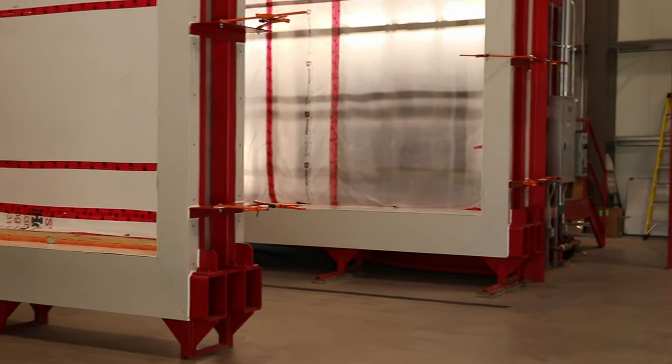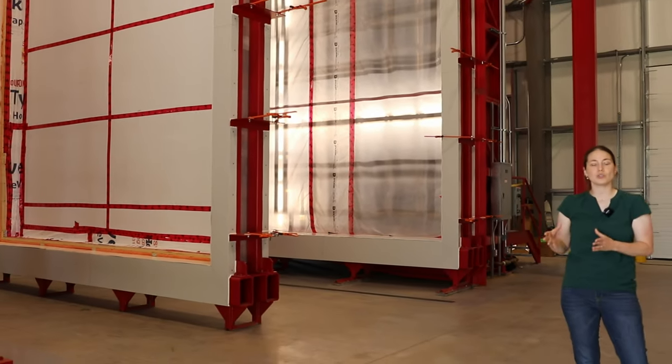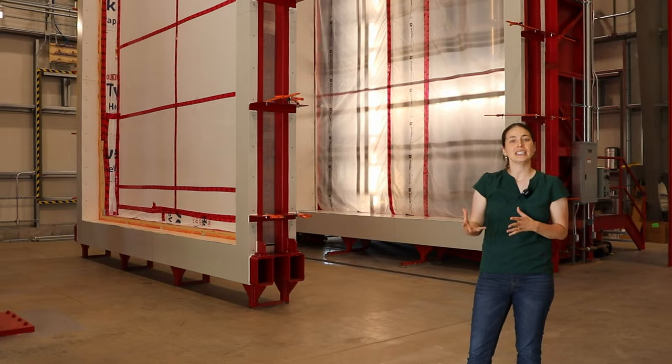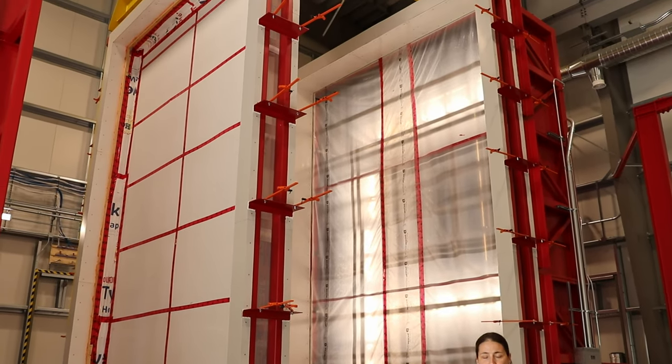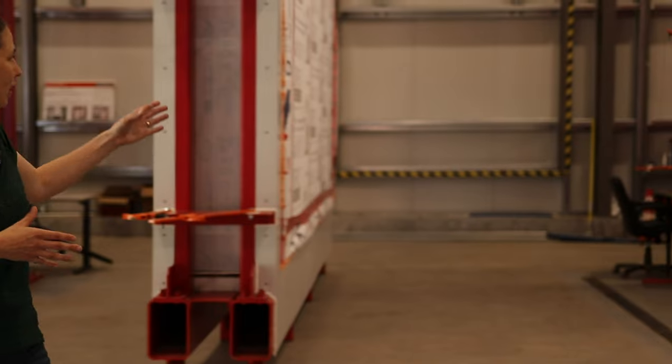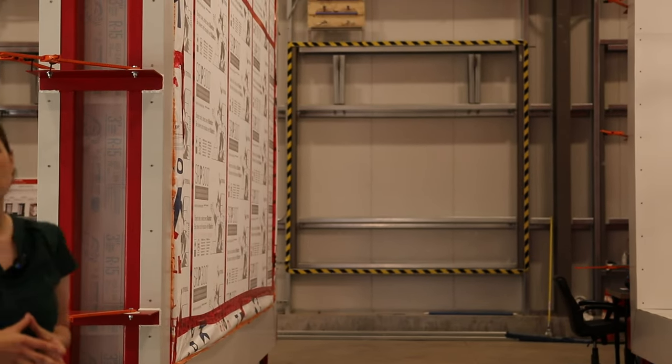Another part of our lab is a pressurized spray rack, which is over my right shoulder. This pressurized spray rack is also two stories high, just like our guarded hotbox. This piece of equipment is used to measure, for example, how quickly a sample would dry when water penetrates it, looking at the resiliency of the building envelope sample and looking at points of failure. The third part of the lab is our in-situ openings, where we can do long-term performance testing of building envelopes. The building envelope samples that go in the guard hotbox and pressurized spray rack are four by seven meters, while the in-situ samples behind me are three meters by three meters.